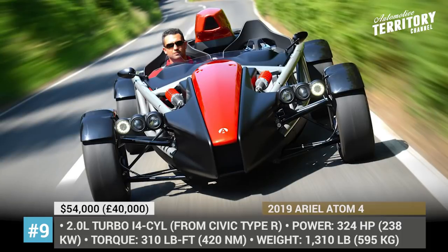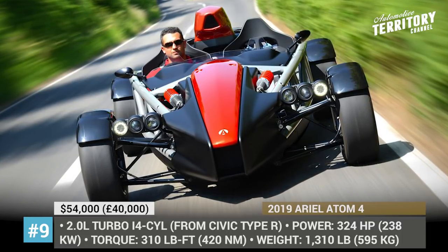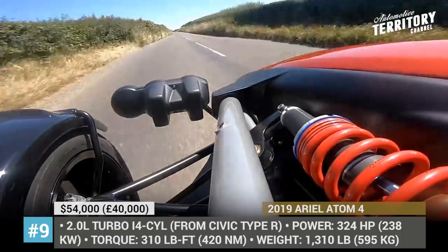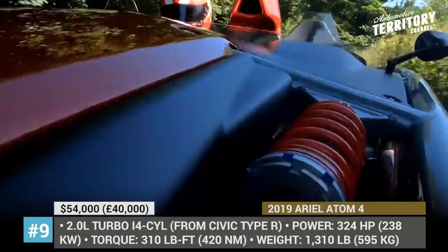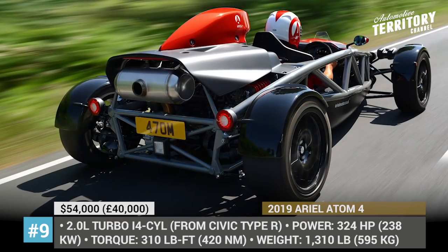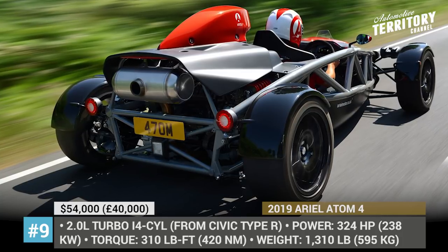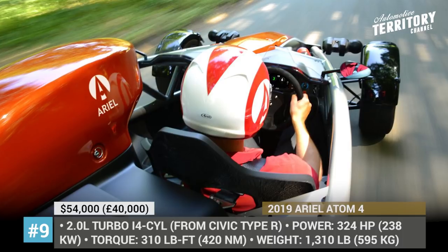Though the car is built on the same steel tubular frame, it is now wider for more interior room, with an all-new dashboard and seats. With 310 pound-feet of torque, the Ariel's acceleration is extremely vivid: 0 to 60 takes 2.8 seconds, 100 mph will be reached in 6.8 seconds, and the top speed is limited to 162 miles per hour.